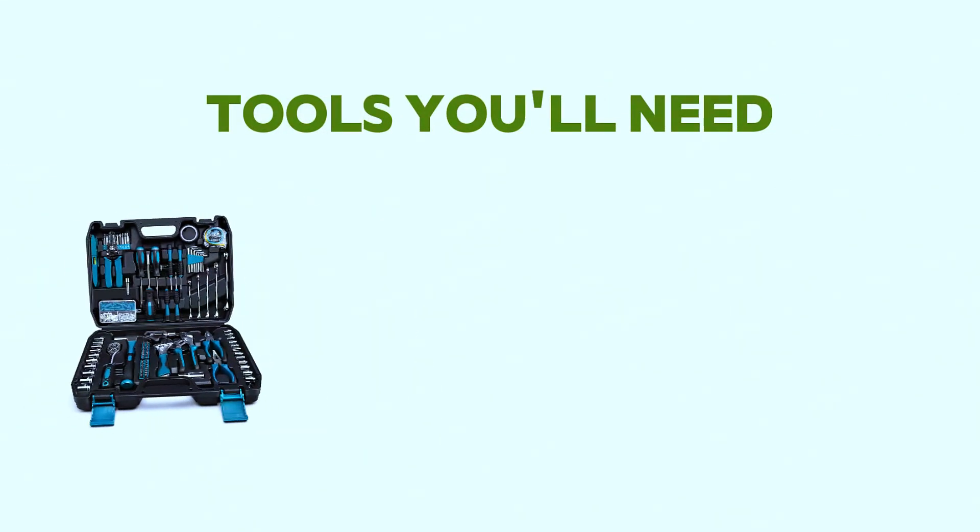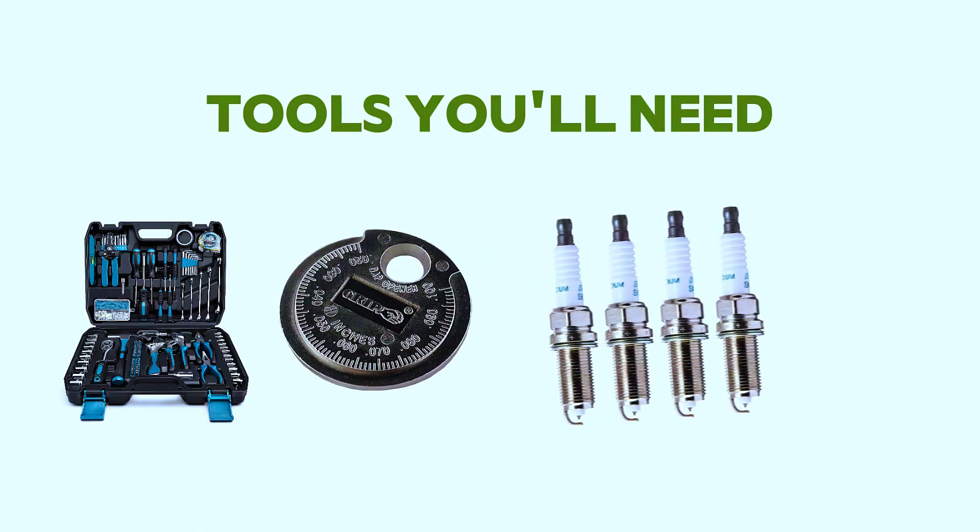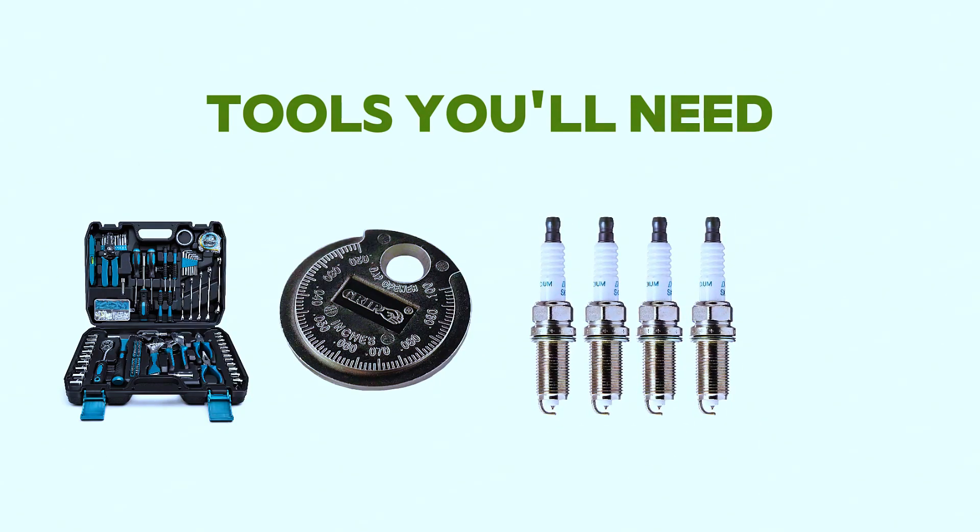Tools you will need: basic toolkit — wrenches, screwdrivers — a spark plug gapper, and replacement spark plugs (consult your owner's manual for the right type). Optional: compressed air and a spray bottle with cleaner.